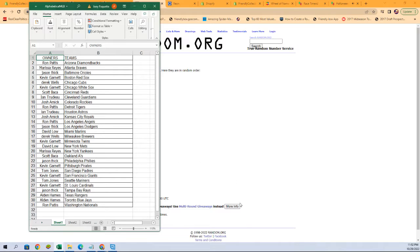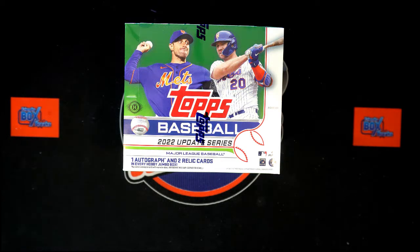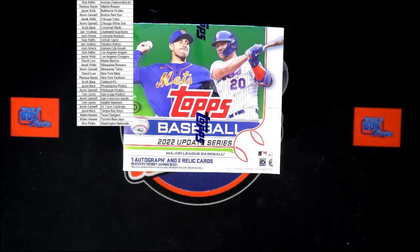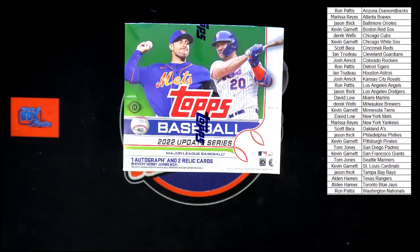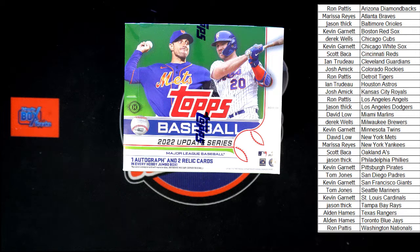I've got our list here, switching over to our other screen to add it. Kevin, you got the Red Sox, the White Sox — you got a pair of socks — the Twins, the Pirates, the Giants, and the Cardinals. Those teams are up for trades.